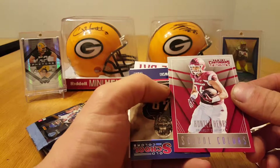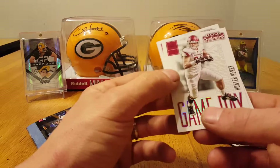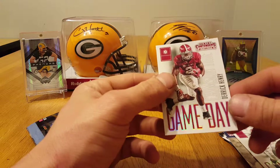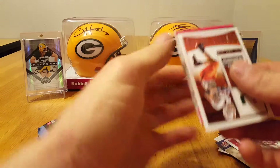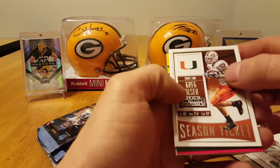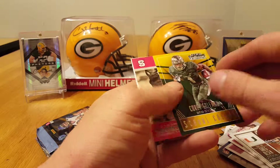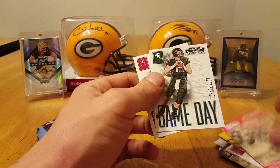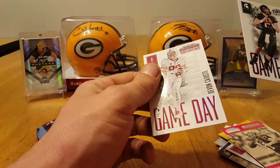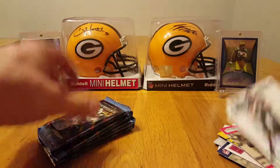Hunter Henry, Rob Gronkowski Old School Colors. Got a Hunter Henry again and a Derek Henry. Greg Olsen, Addie Lacey School Colors, Corey Coleman Baylor, Philip Rivers Old School Colors, Connor Cook.